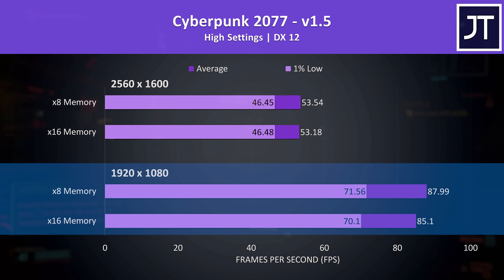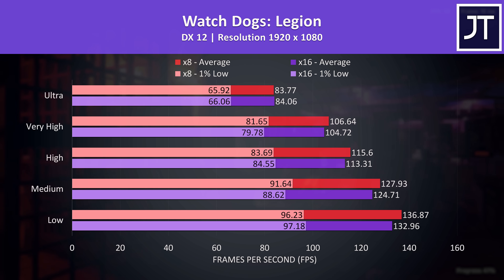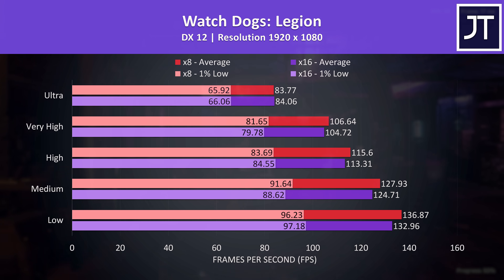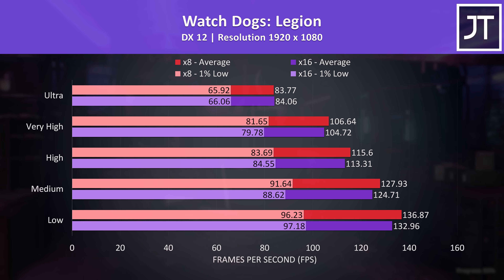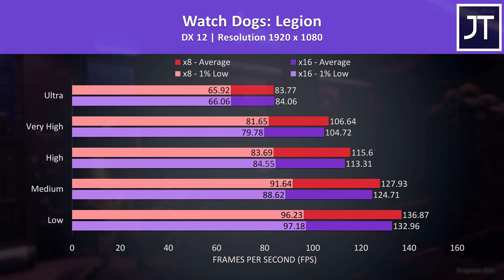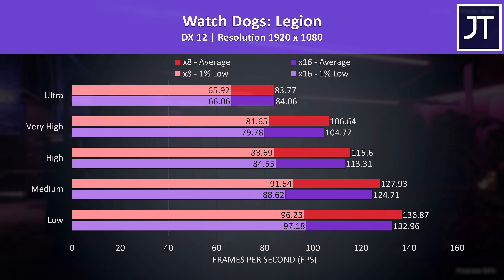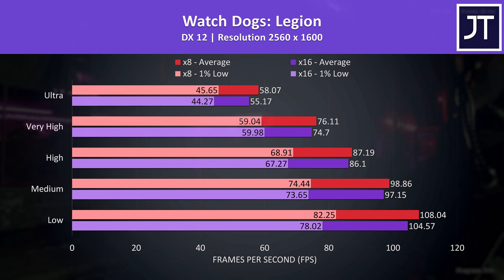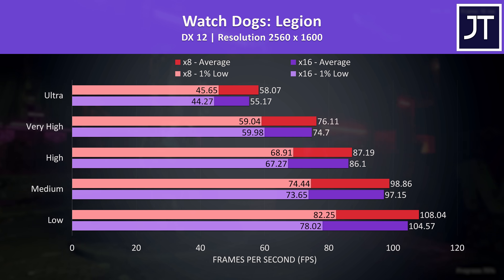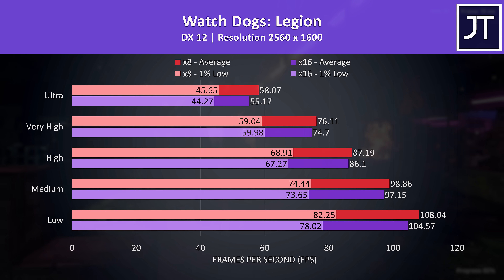Cyberpunk 2077 had a 3 FPS gain at 1080p with x8 memory — a 3% gain — which was the third best improvement with x8. Watch Dogs Legion saw the biggest difference in my previous big RAM comparison, so I tested all setting presets. Generally we'd expect memory to matter more at lower settings, and while x8 was further ahead at low settings compared to ultra, we're talking about a 3% gain. The higher resolution had slightly larger gaps at higher presets, but best case we're still talking about 3-4 FPS — not worth buying new memory for, and smaller compared to DDR4.